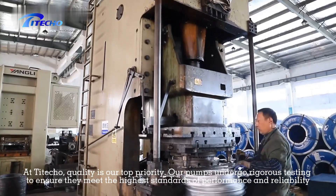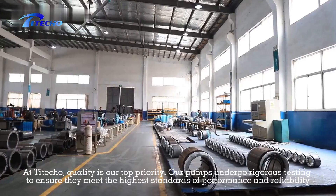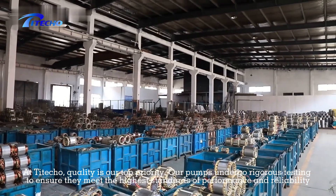At Taito, quality is our top priority. Our pumps undergo rigorous testing to ensure they meet the highest standards of performance and reliability.